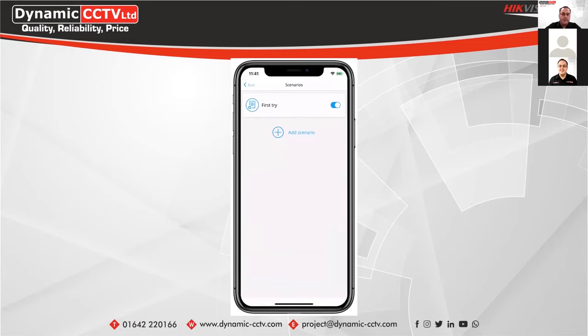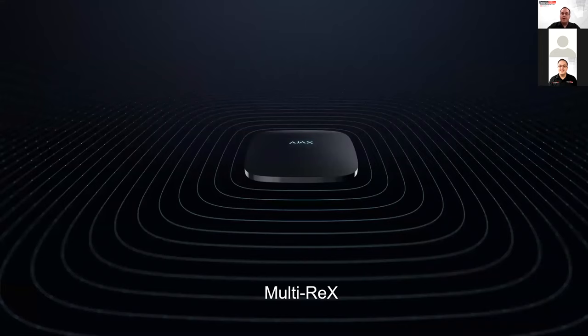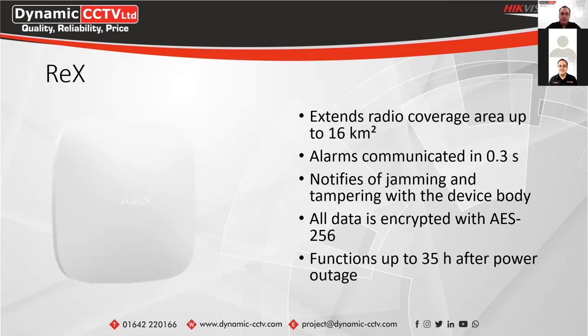That's a scenario set up on the actual app itself — it's quick and easy to do, but can be quite powerful depending on how the system is implemented. We also have the Multi-Rex, which can be used to extend the range of the system. This can extend radio coverage up to 16 km² and communicates alarms within 0.3 seconds.